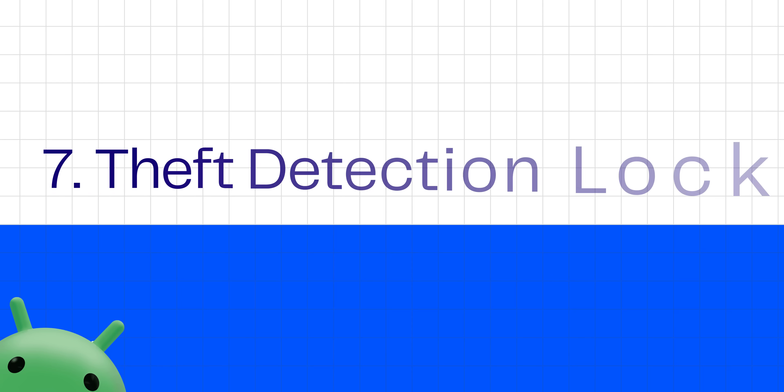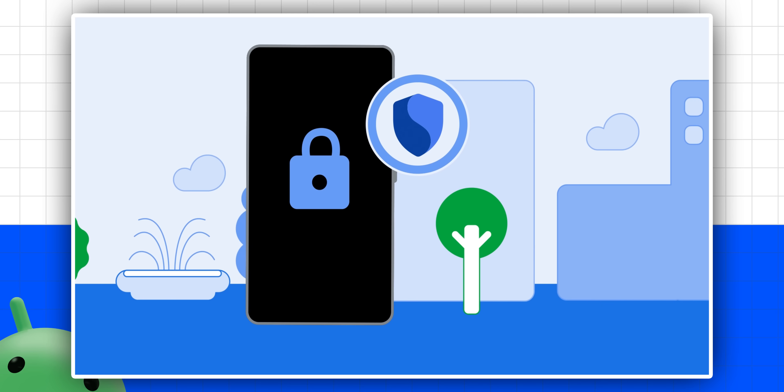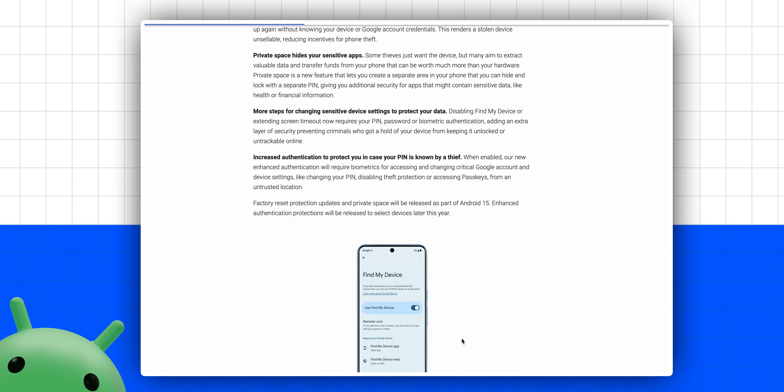I saved the best Android 15 feature for last because this one can potentially keep your phone's data safe in case it's stolen. Google calls it theft detection lock — it uses data from sensors like the accelerometer and gyroscope to figure out if your phone has been snatched away, and with a little help from AI, it will quickly lock the device to prevent thieves from accessing your phone. There's also a new feature that will automatically lock the phone if the thief puts your device offline, while Google now lets you remotely lock your phone at android.com/lock with the help of your phone number and security question. The best part is that all of these are coming to older phones running Android 10 or later — except for factory reset protection, which prevents the thief from resetting stolen phones without your Google account credentials, and that's going to be exclusive to Android 15.